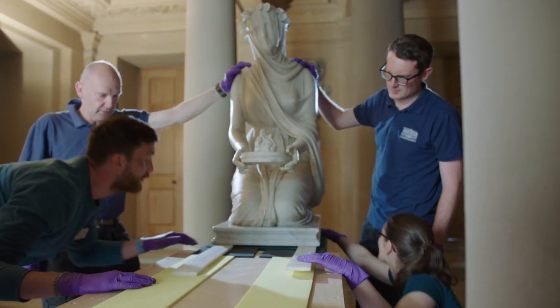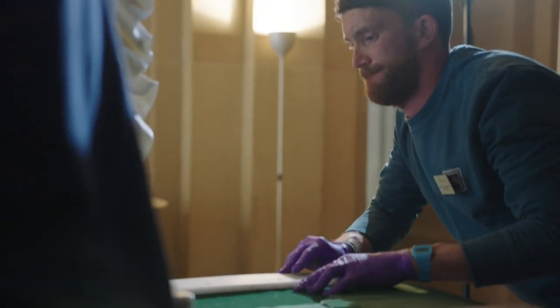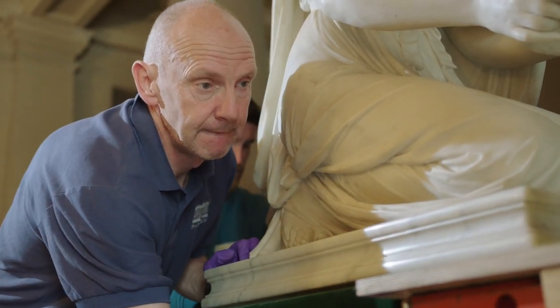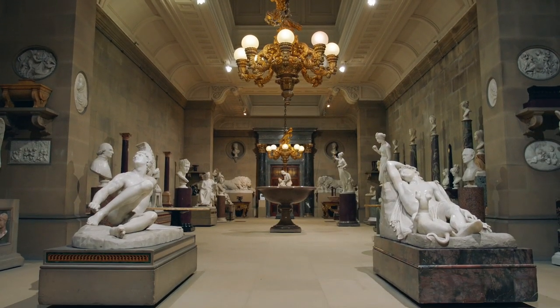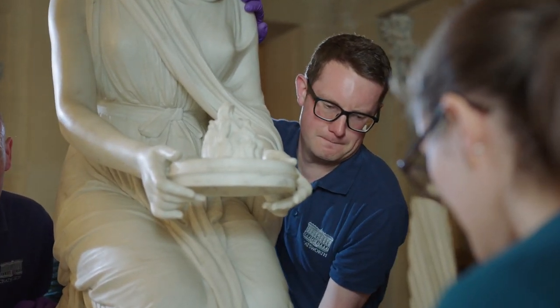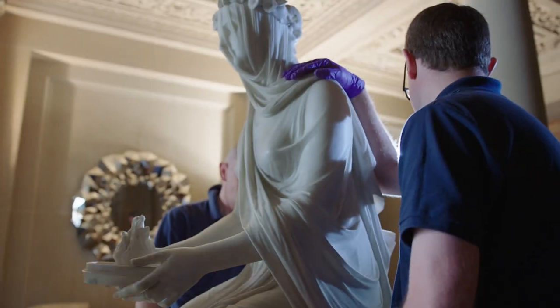The Vestal Virgin is very much part of the fabric of Chatsworth. She was the great passion of the sixth Duke of Devonshire, who collected a lot of the Raphael Monte sculptures for the sculpture gallery here at Chatsworth. It has moved before, but obviously for us it's quite a nerve-wracking experience.